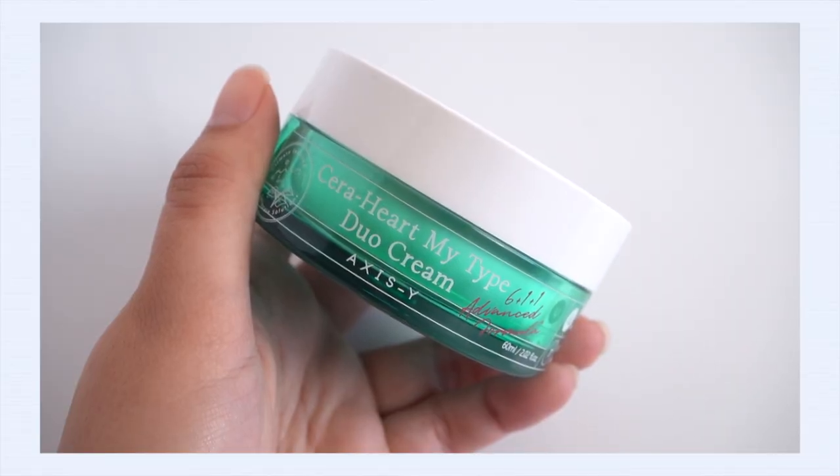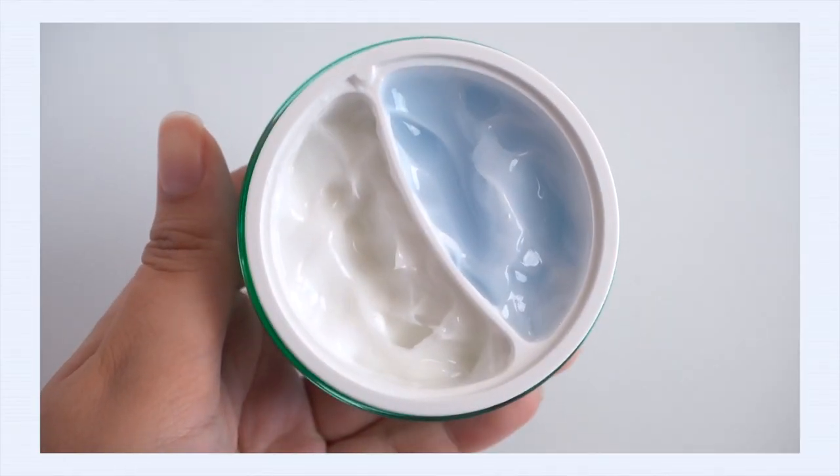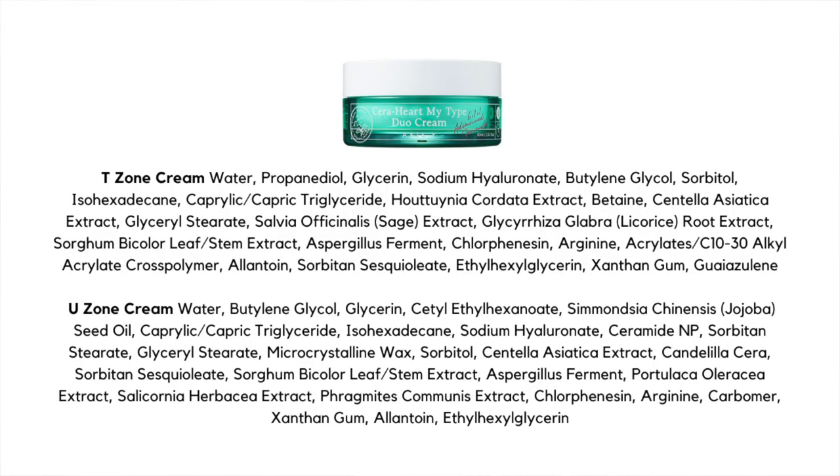Next is the Axis-Y Cerha My Type Duo Cream. I want to quickly mention that I did do a sponsorship with this brand at the end of January, but I'm no longer sponsored — I just think this is a really great gel cream and wanted to include it. I recommend this for those with a real classic combination skin type, because this is actually two creams in one: one side is the gel cream for the T-zone oily area, and the other is a more traditional creamy moisturizer for the drier areas. This formulation is also great for acne-prone skin.